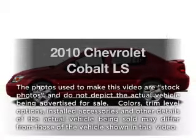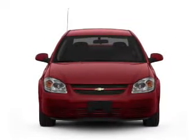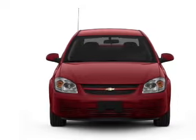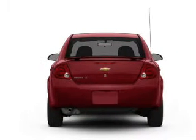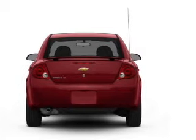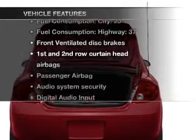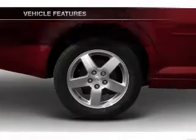Imagine yourself in this 2010 Chevrolet Cobalt. Everything you need under one roof with this great vehicle. With an efficient four-cylinder engine, the powertrain includes front-wheel drive connected to a smooth-shifting transmission. And with these notable features, you won't want to miss out on the opportunity to own this amazing ride.